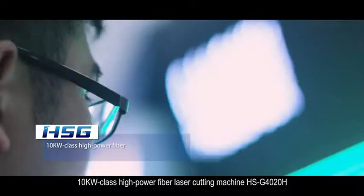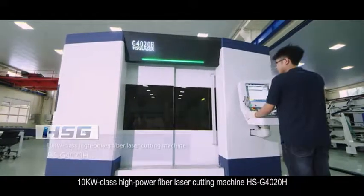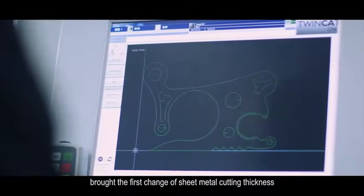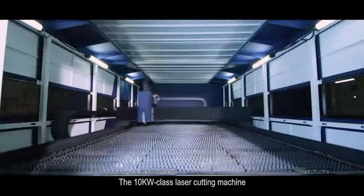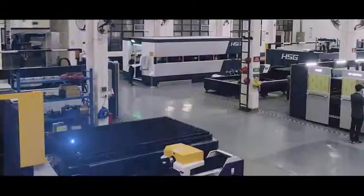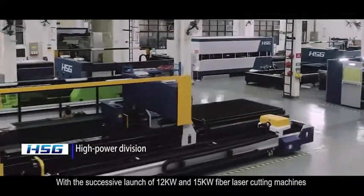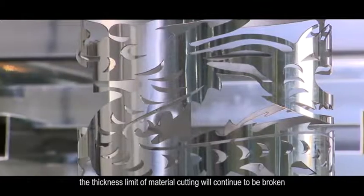The 10KW Class High Power Fiber Laser Cutting Machine HSG4020H brings a new change in sheet metal cutting thickness. It can cut aluminum alloy plate up to 50mm thick and stainless steel plate up to 30mm thick. With the successive launch of 12KW and 15KW fiber laser cutting machines, the thickness limit of material cutting will continue to be broken.